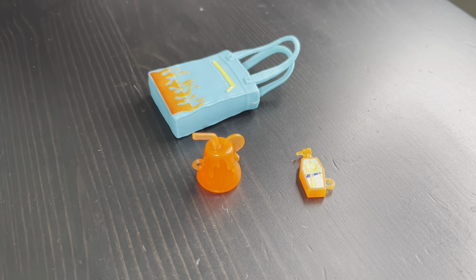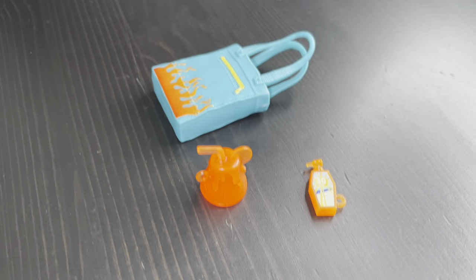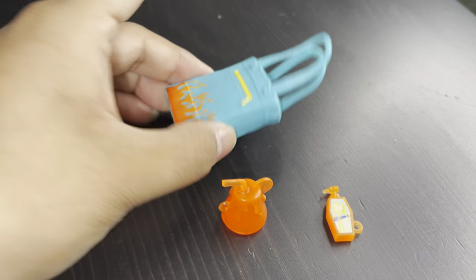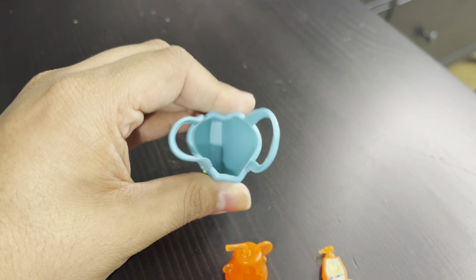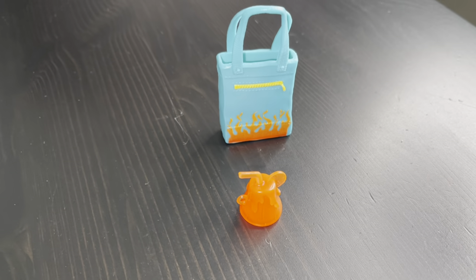Lastly, Heath Burns' accessories are just sunscreen, a beverage, and a tote bag — the tote can't open so you can place things in there. All three dolls with their accessories took me about 10 to 15 minutes to unbox, which wasn't bad at all. I was also watching a live on YouTube so there were some distractions.